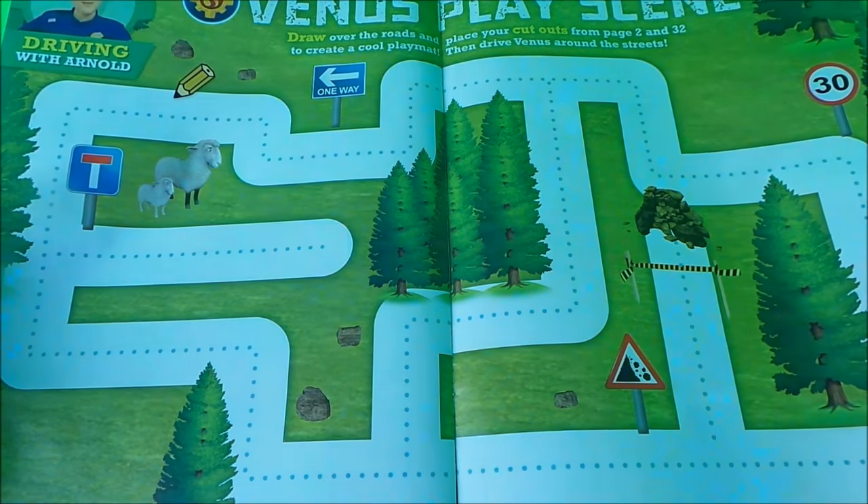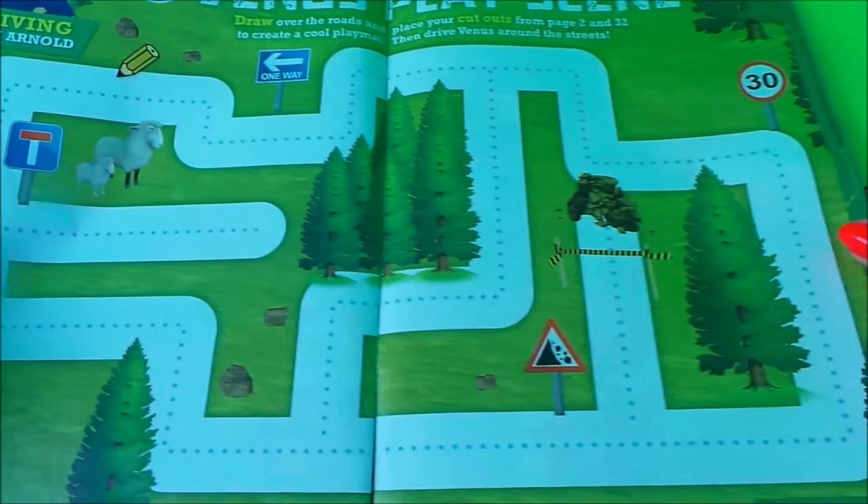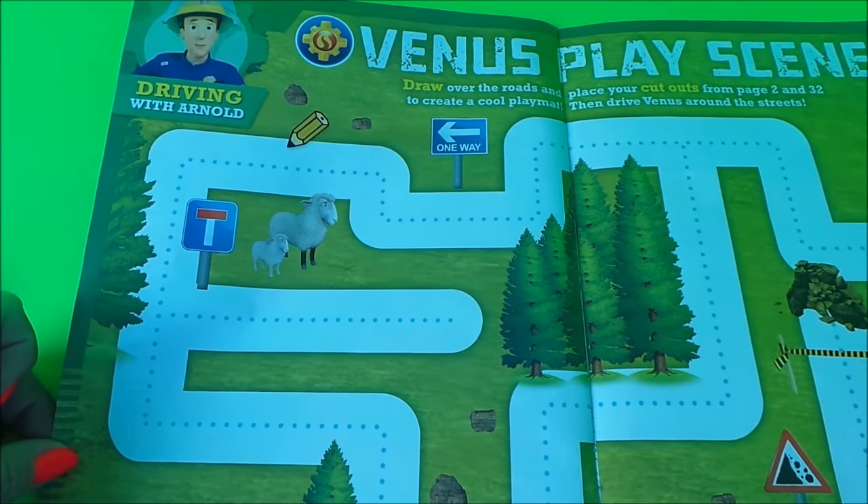Here we have the Venus Play Scene. This is a drawing-along activity with Arnold — there's Arnold at the top of the page.